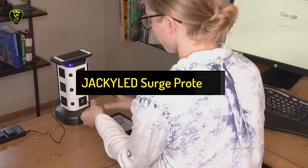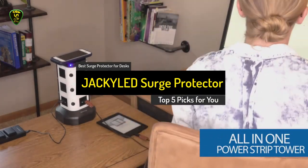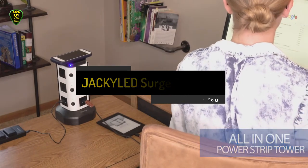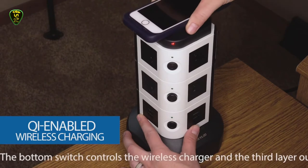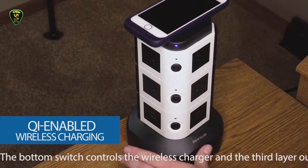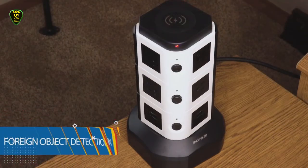In 5th place, we have the Jackyld Surge Protector, also known as the best surge protector for desks you can find on the market in 2021. Desk space can be prime real estate during the workday. This Jackyld charging station helps keep your work laptop plugged in while ensuring you're able to charge your phone.